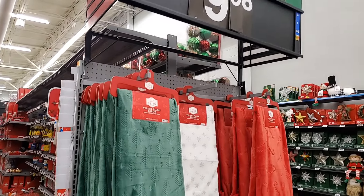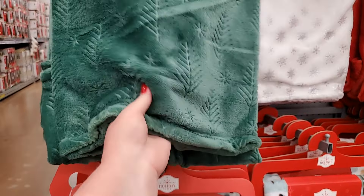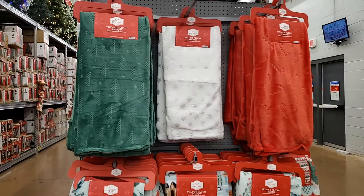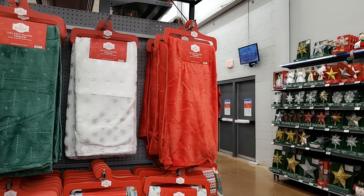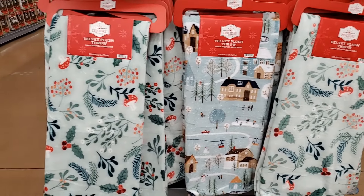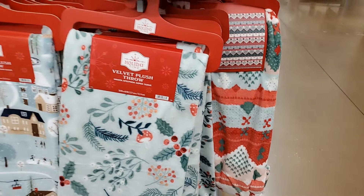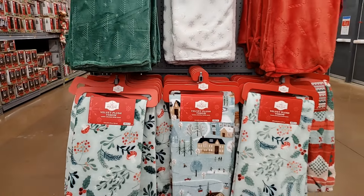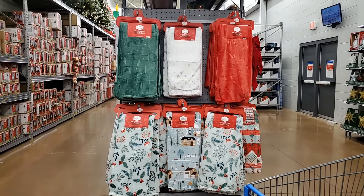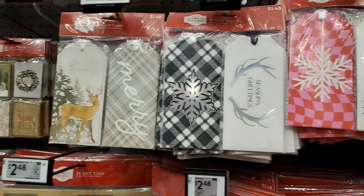These throws are all $9.98 — it says velvety plush throw. They're not real thick, but not bad. They're really cute. You've got trees, snowflakes, the candy canes. And then I like all these — you've got the mushrooms and berries, little house and people. Cute, right? Another one over here — darling. Those are $9.98. Look at these tags — $1.48 for eight. Really cute. Some good deals.